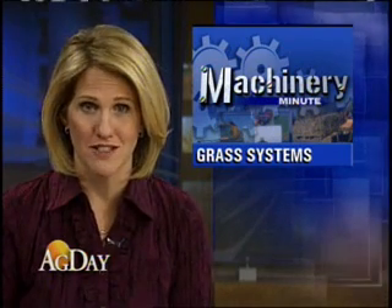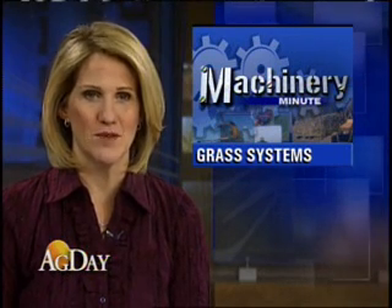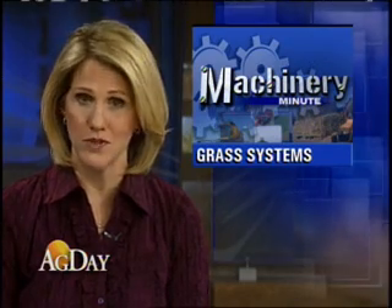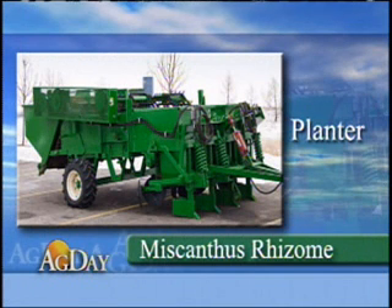The University of Illinois says this machinery can lower the cost of Miscanthus rhizome production by up to 40 percent. The four-row planter incorporates separate feed hoppers and placement channels, enabling it to be used for both two-row nursery work and larger-scale plantations.